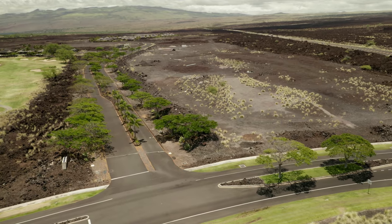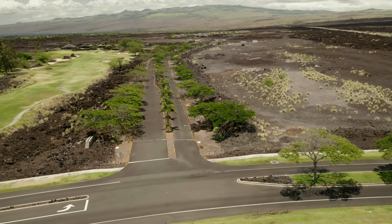Last but not least, we have Ainomalu. This is a community of three to five bedroom private homes.